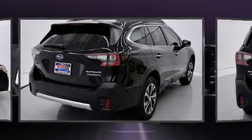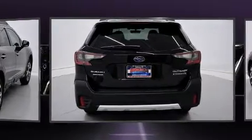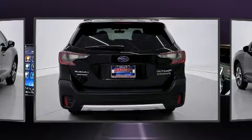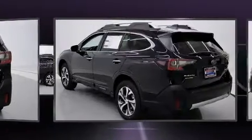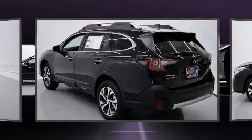A wealth of standard features mean that you no longer have to sacrifice. Like power windows, mirrors and seats, a tachometer, adjustable headrests in all seating positions, and fully automatic headlights.